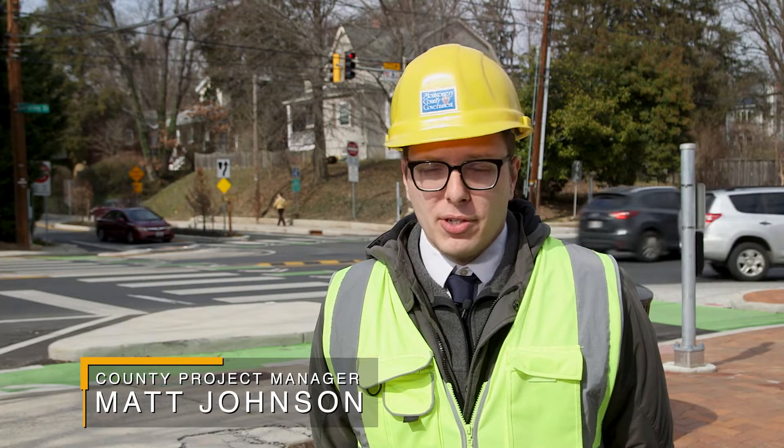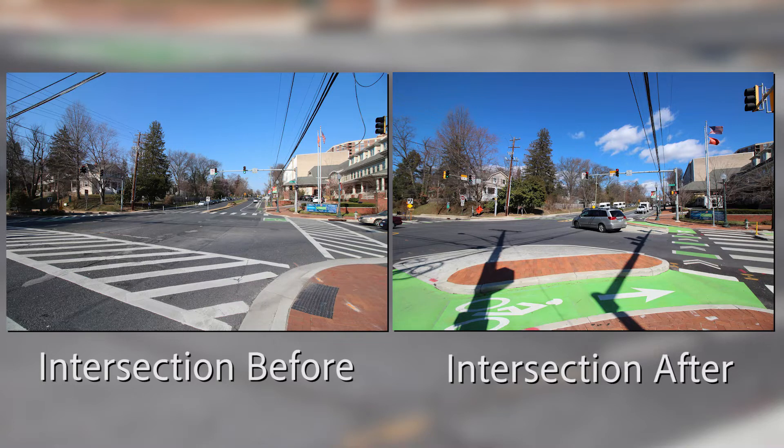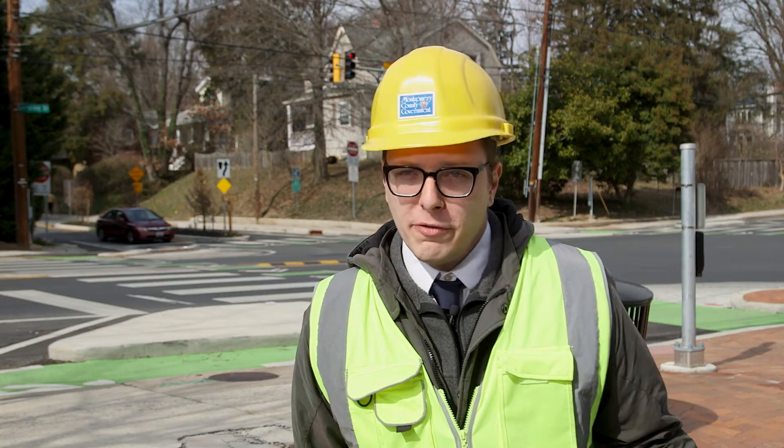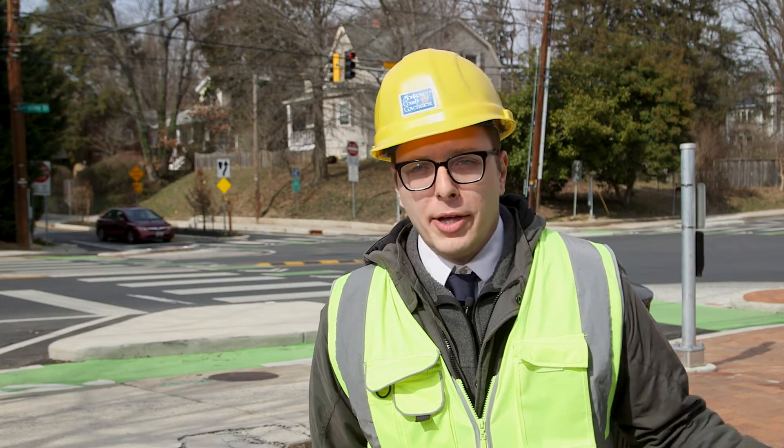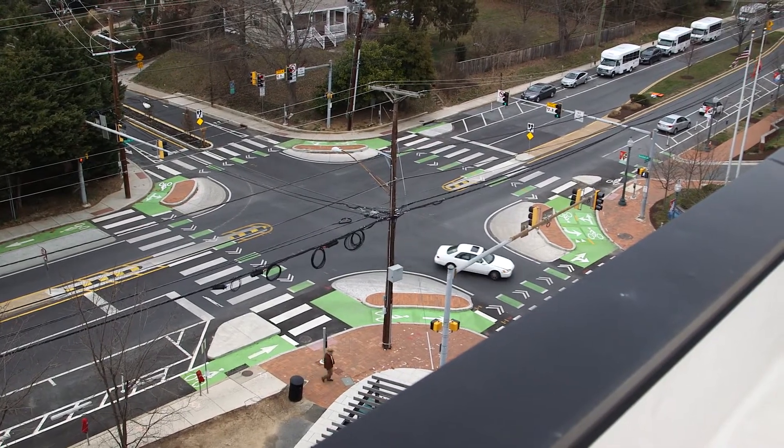One of the main factors that this intersection does for pedestrians is it reduces the exposure. The distance between the curbs is the same for pedestrians as it was before, but the corner islands reduce the amount of time they're exposed to drivers. You used to have to cross about 52 feet curb to curb here; now you're only exposed to drivers for about 22 feet. But the other thing it does is it slows down those drivers.